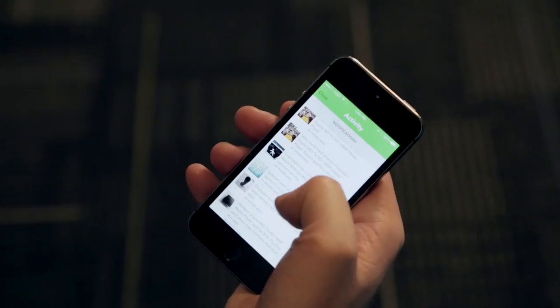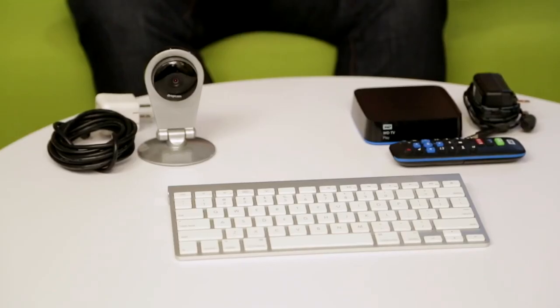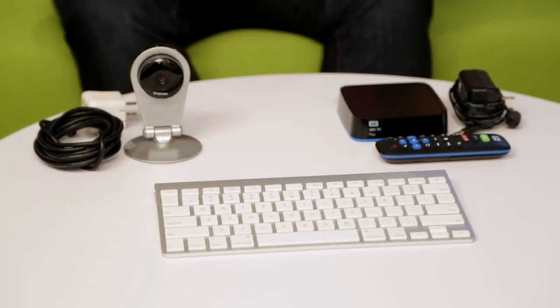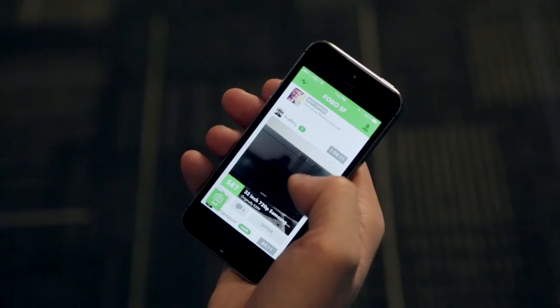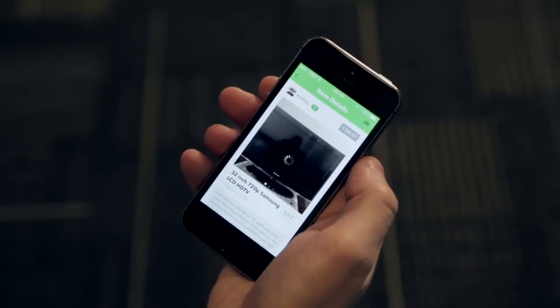Once all those bids are in, the next step is contacting the buyers and having them pick it up. Once that's done, they confirm that they got the item, and you get the money. If you happen to have a lot of consumer electronics lying around the house like I do and want to get some money off of them instead of having them sit around and take up space, check out FOBO if you're in San Francisco.